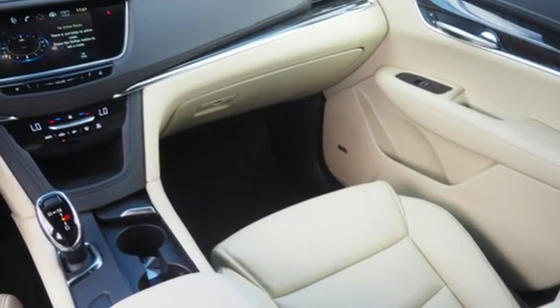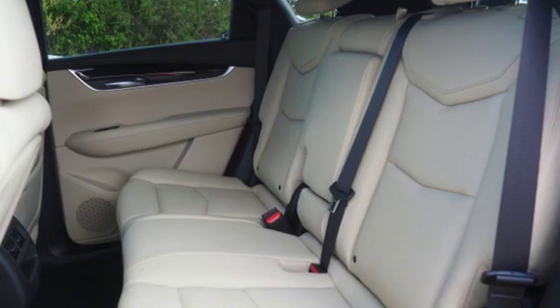You're on the move quickly and comfortably with adaptive remote start, climate control and heated front seats.